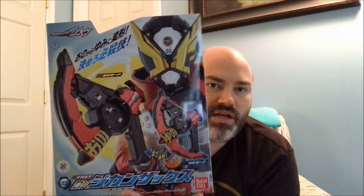Next up we have the DX Gcon Zax, which is the main weapon of Kamen Rider Gates, featured prominently here on the box. So this is an axe slash bow which looks kind of fun — I think it looks neat. I really like the Gcon Grade so hopefully this is just as fun, and we'll be checking that out as well.